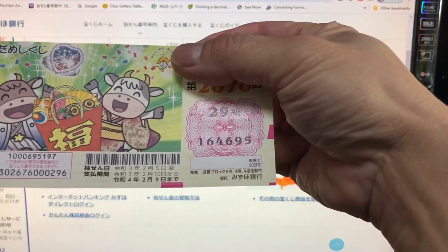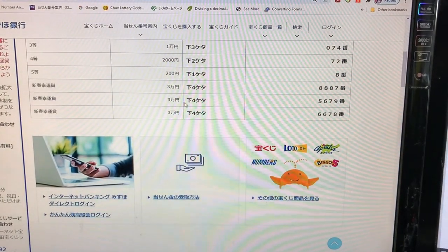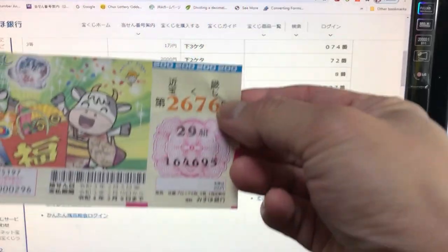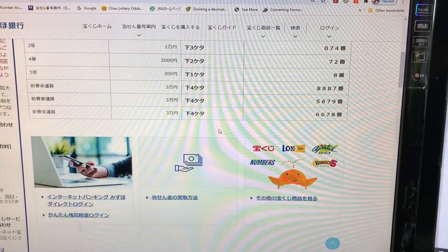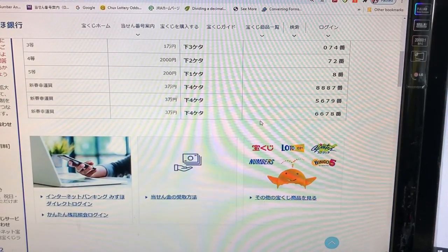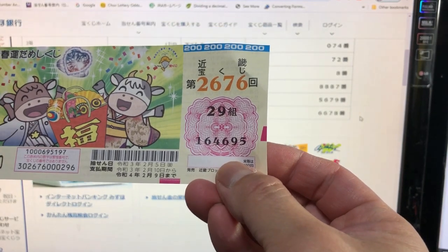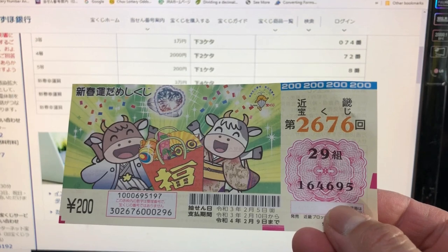I have 4695, no good. Looking at the second bonus line: your last four numbers must be 5679 — no good, I have 4695. The last bonus prize: your last four numbers must be 6678. I've lost. And that's how to check your ticket — thank you for watching and good luck, bye!